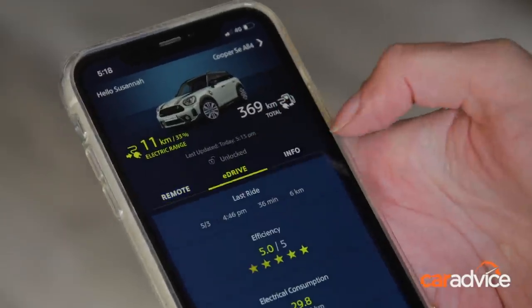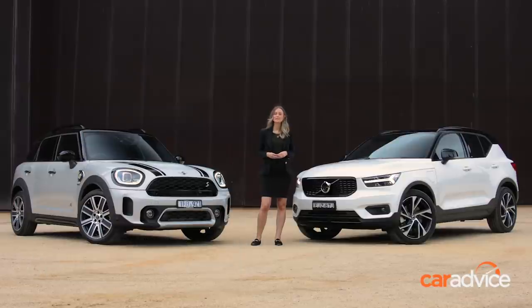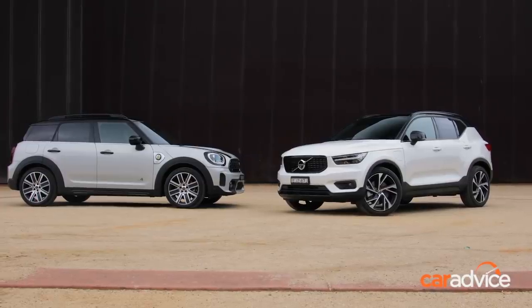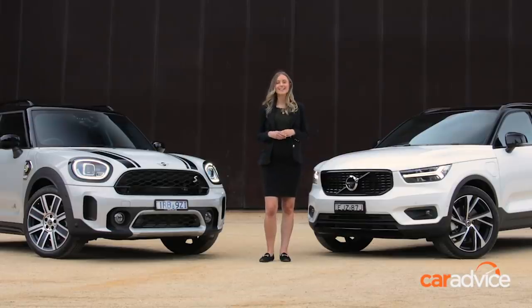Have you been feeling a bit of pressure to buy an electric car recently? You're not alone. While it's certainly trendy and sustainable to opt for emissions-free driving, plenty of us still feel pretty daunted by all-electric cars. So if that's you and you're feeling a mixture of EV excitement and EV anxiety, consider cars like these your new happy place.